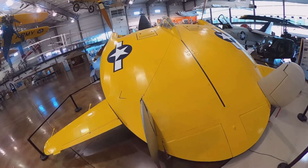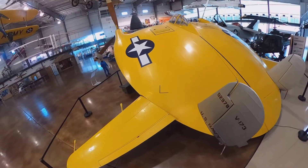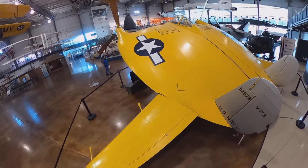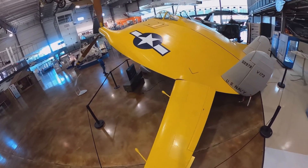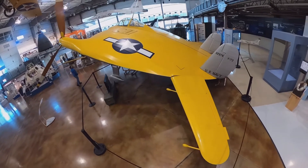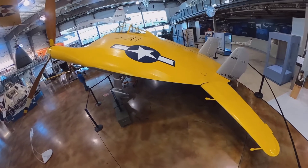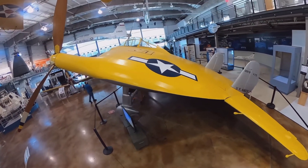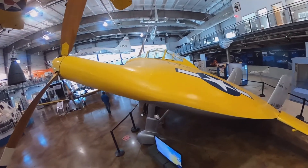Unfortunately for the designers of this aircraft, as World War II came to an end, you saw the dawn of the jet age with aircraft like the German ME-262, the British Gloucester Meteor, and the American P-80 Shooting Star. With the coming of the jet age, further development and investment in an aircraft like this was becoming questionable, and further development was canceled shortly after World War II.